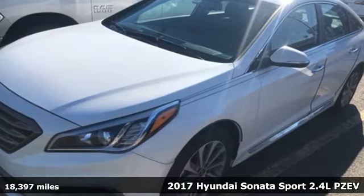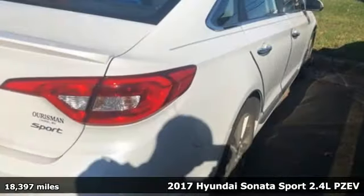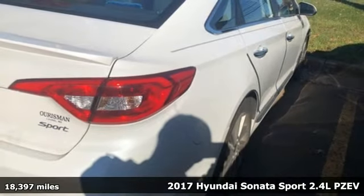It's a 2017 Hyundai Sonata. Hyundai's attention to detail means a better driving experience for you.